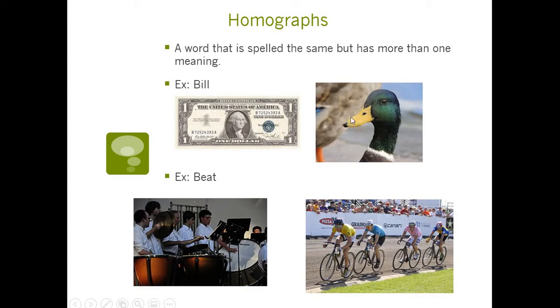It depends on what you're talking about in your sentence. If I said, hey, can you give me a bill? I probably mean a dollar bill, not a duck's bill. But if I said, oh no, look at that duck — it's hurt its bill — it didn't hurt its dollar bill, it hurt its mouth, its bill. So bill is a homograph. It's just a word that's spelled the same but could be two different things.